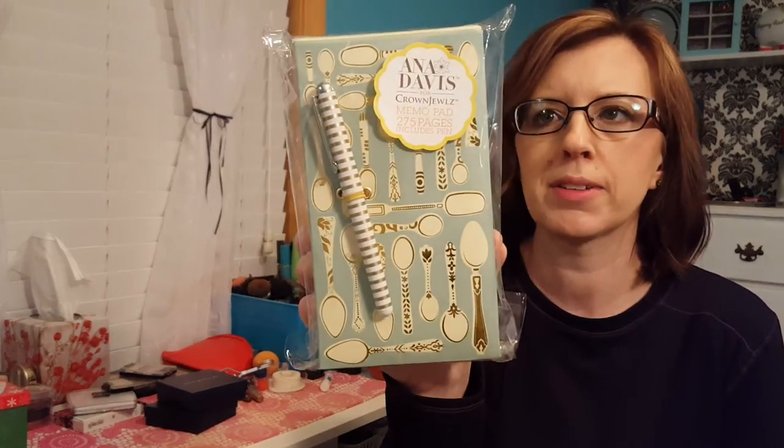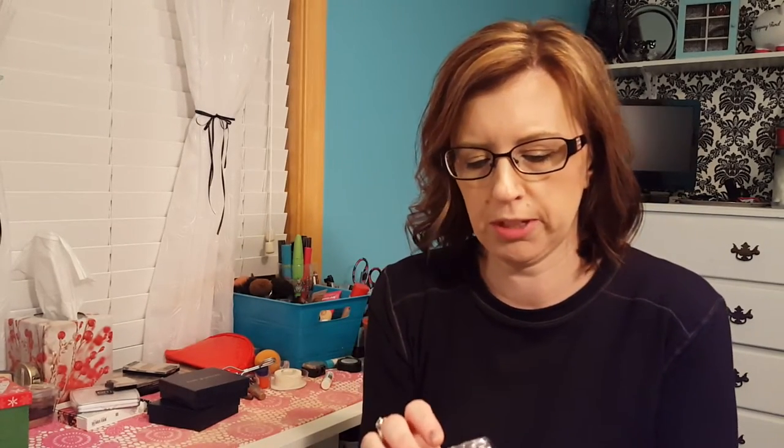My mom got me this memo pad with pen — you know, because I love stationery. It's cute on my desk. My friend got me some stuff that I'm going to show in a separate video because it's planner supplies, and I want to show the planner supplies separately.